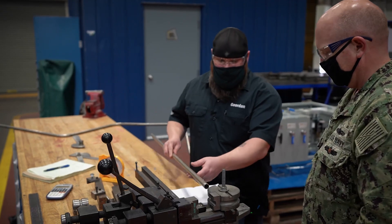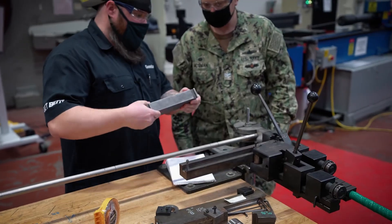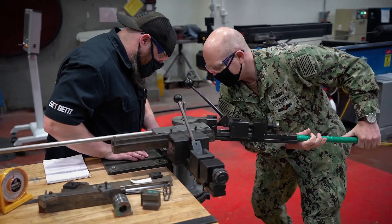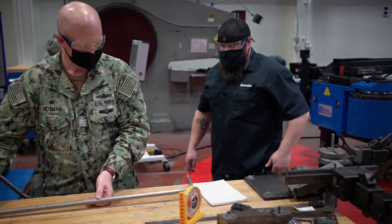We line this up with the tangent of our bending die, then clamp it in. We've got our pressure die which holds the pipe in place so that we don't crack it or split it. We bend to 280 degrees, then measure it with our protractor to make sure we've got our angle right.